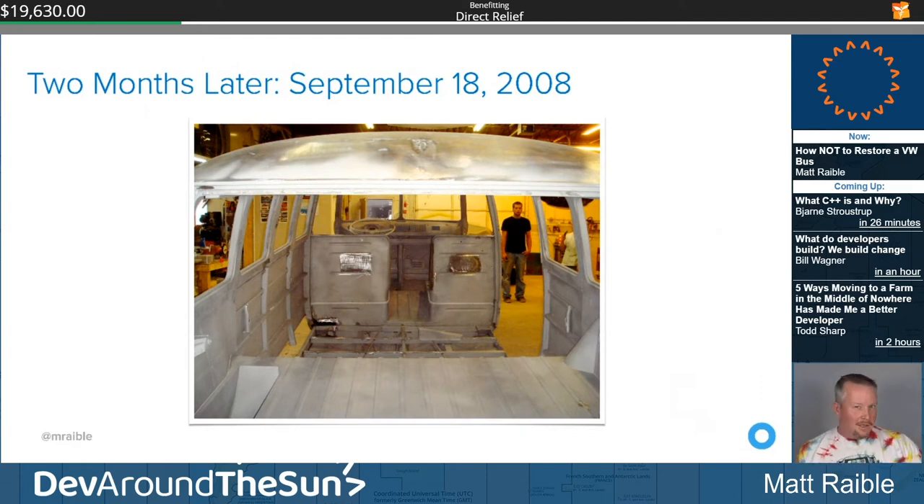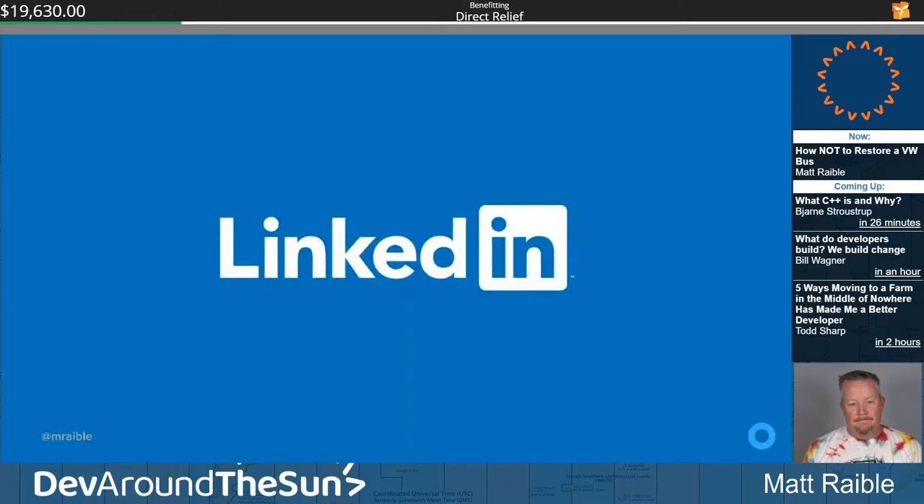Things got a little out of whack between me originally saying 'just paint it, I'll do the engine' versus them selling me on all this crazy stuff. Then in November 2008, I was an employee at LinkedIn and I got laid off as part of a 10% cut. I had been using my credit card to pay for the bus, and I had to put the project on hold because I could no longer afford it.